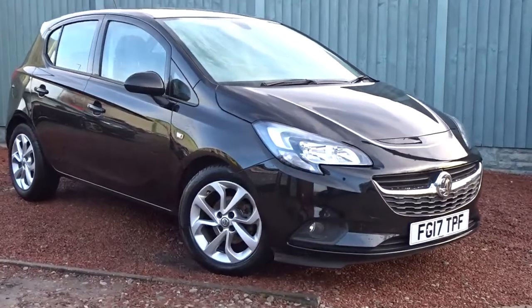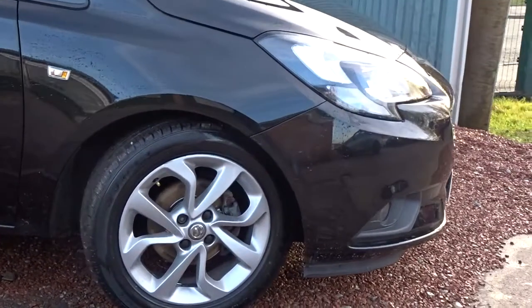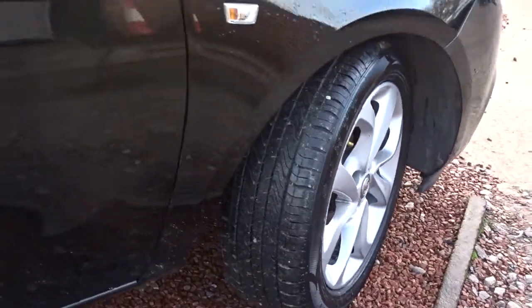Hey, today at Penton you've got this very smart looking Vauxhall Corsa Energy, powered by a 1.4L 16V petrol engine, finished in black. It comes with colour coded door handles and door mirrors, LED daytime running lamps, front fog lamps, and really smart 16 inch multi-spoke hollow wheels, and plenty more besides.